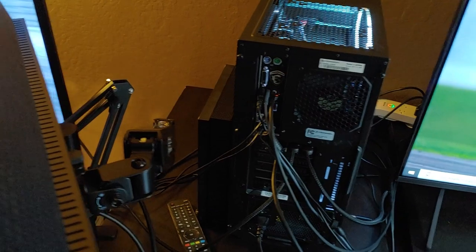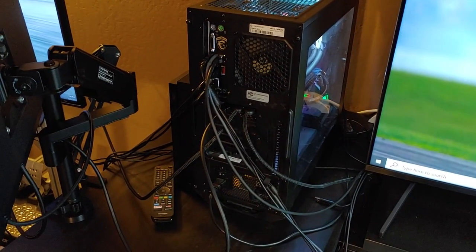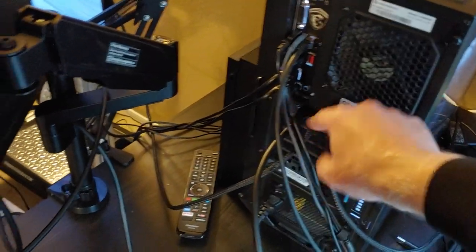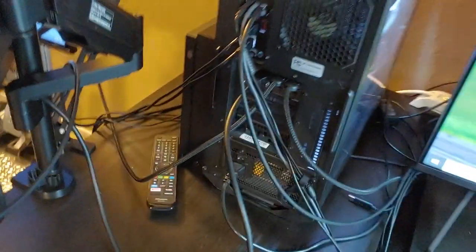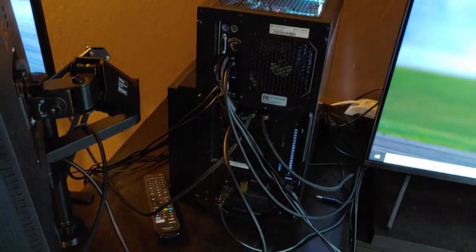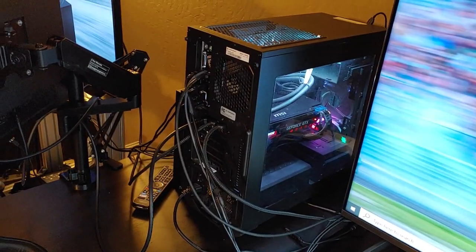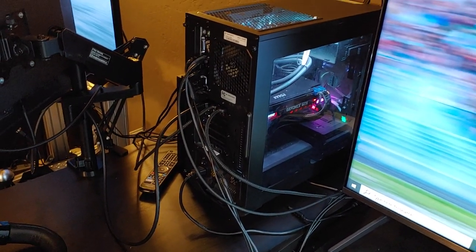I set my computer up here, and you can see my Xbox is right next to it. If I'm running in VR, I usually unplug the two TVs and just leave in this one monitor. You can see here how it's on the arm, and then I plug in my VR headset. I'm constantly unplugging and plugging things in, so I thought it would be easier if I ran the computer with the back facing out so that I could plug and unplug things as I needed.